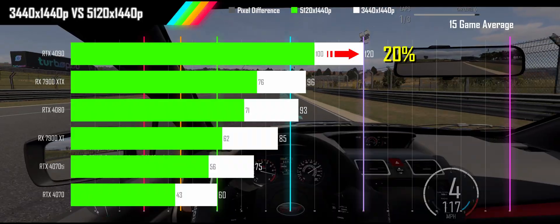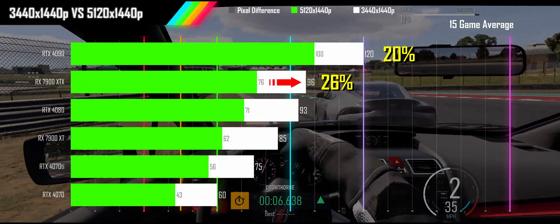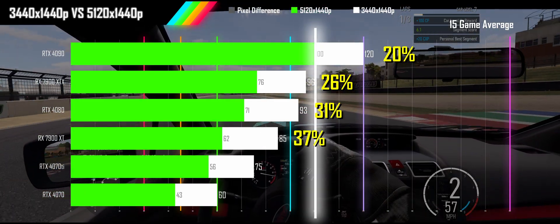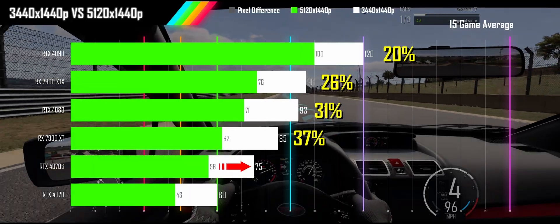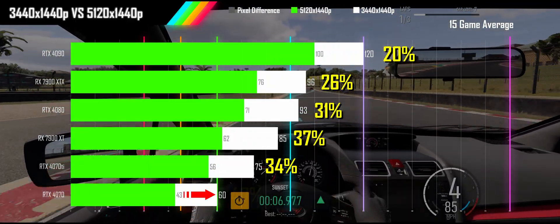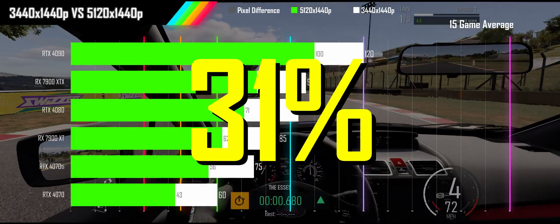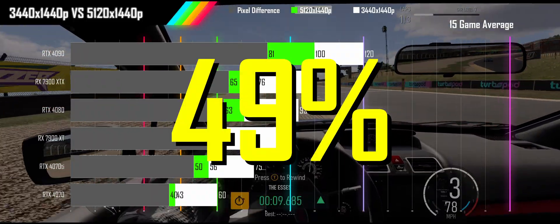The 4090 would need 20% more performance to match the 21x9 results, so an upgrade to the 5090 would do the trick. The 7900XTX needs 26% more performance. The RTX 4080 needs 31% more. The 7900XT needs 37% more performance, which would mean a step up to the 4090's performance level or possibly the 5080. The 4070Ti needs an additional 34% performance boost, requiring an upgrade to the 7900XTX, and the 4070 needs a 40% performance jump which the 7900XT can provide. Overall, we are looking at a need for a 31% performance increase on average to keep the same level of performance at 1440p 32x9 as at 1440p 21x9, which is significantly less than the 49% difference in pixel count between these two resolutions.